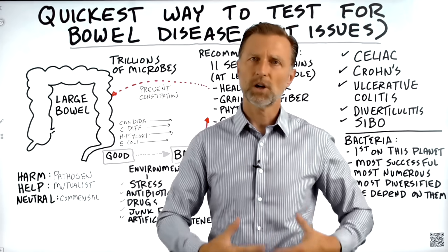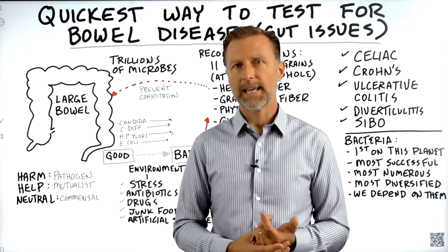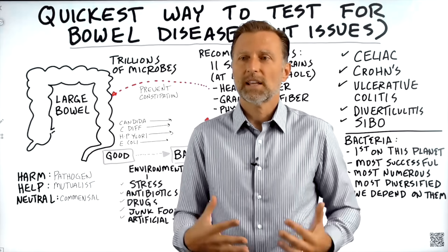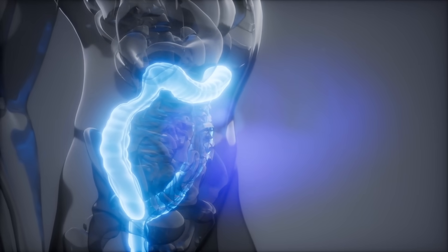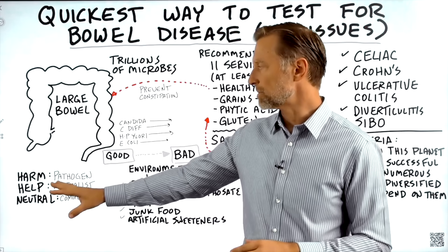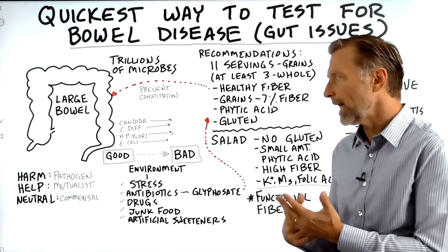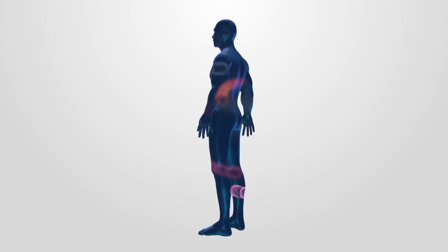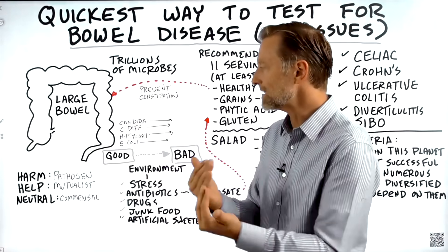What is happening in the colon that's creating all this bloating and gas? You're getting fermentation — microbes are attempting to break down these fibers and releasing methane gas and other gases, creating distention and pain in your colon. Relating to microbes, there are three general categories. You have harmful microbes called pathogens. You also have microbes that help you called mutualists — they have a mutual relationship, giving you benefits while you give them a place to live.